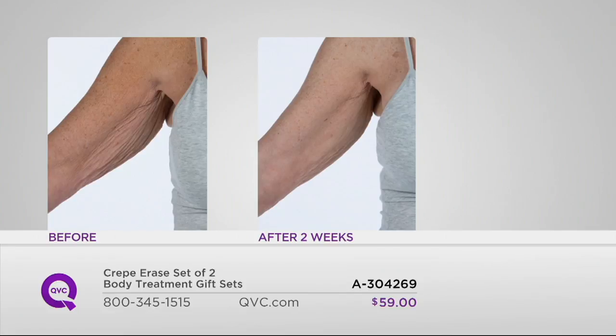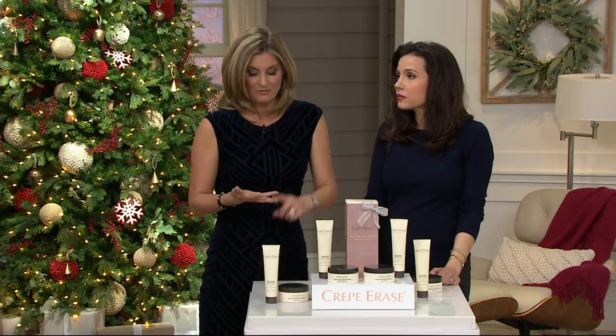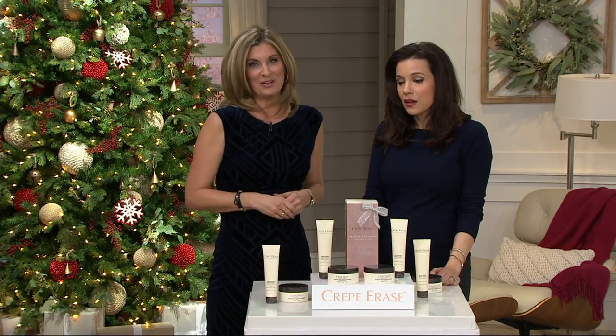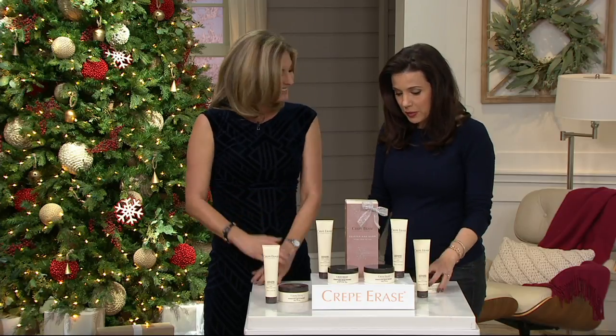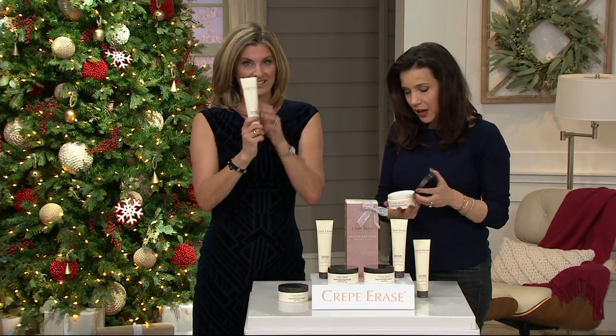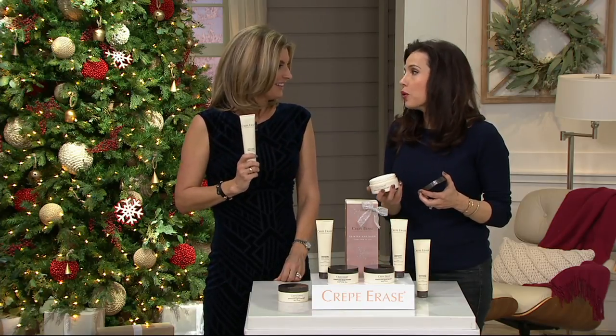You're going to see an improvement in the appearance of elasticity, firmness, smoothness, tightness, and roughness. So let's talk about how we use it, because the first step is the exfoliating body polish. You told me you've got to do both parts — you have to use both pieces in tandem. What you're getting with this gift set is a 30-day supply in one box and a 30-day supply in the other box, so you'll get two great kits.